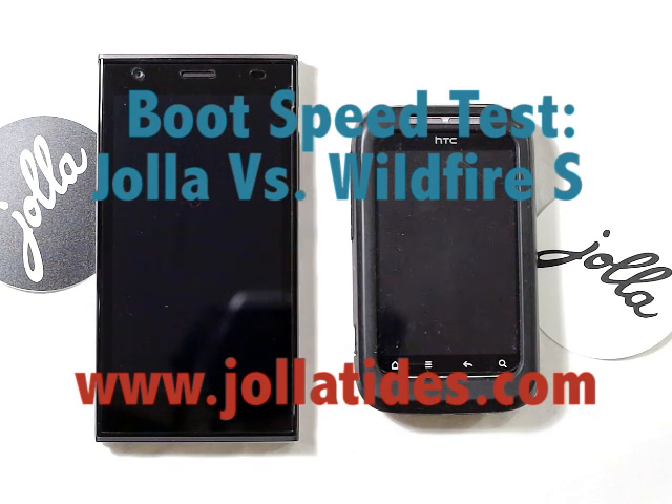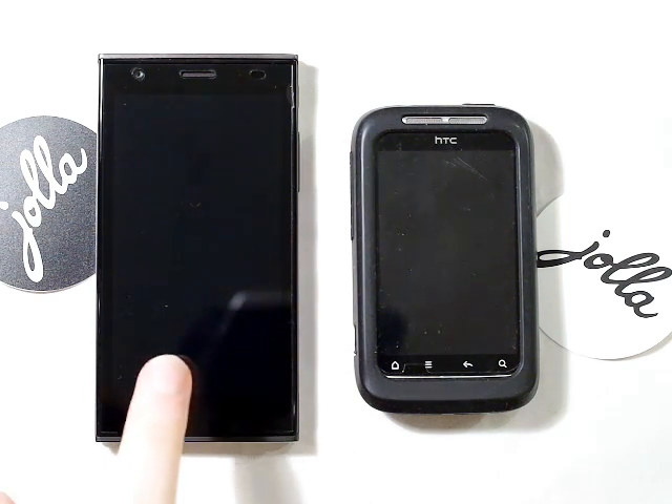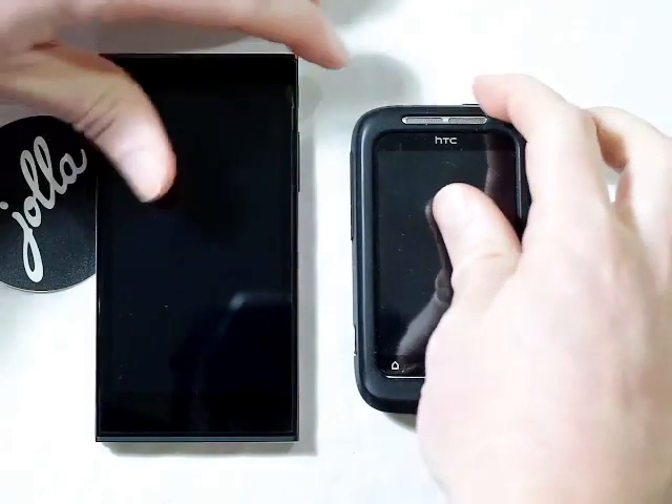Hi guys, Timo from Joller Tides here. In this comparison we're going to do a boot speed comparison between the Joller running Sailfish OS and the HTC running Android Gingerbread.